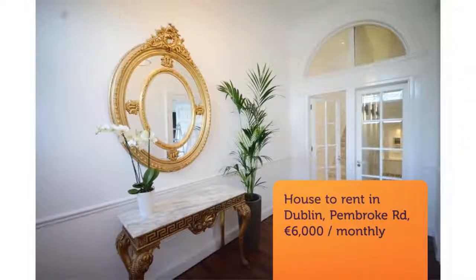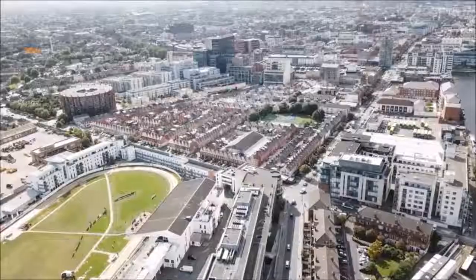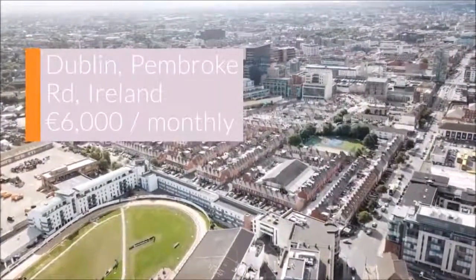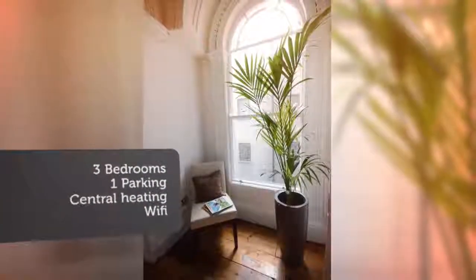Accommodation consists of a large entrance hallway, bright kitchen with dining area. First floor: dining room with interconnecting living room.